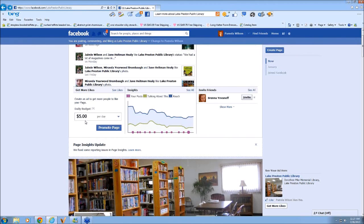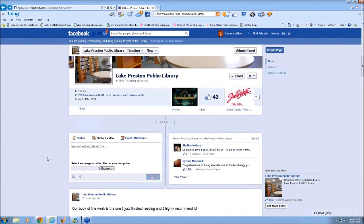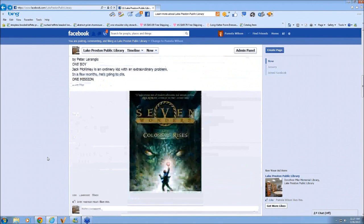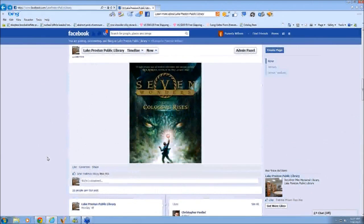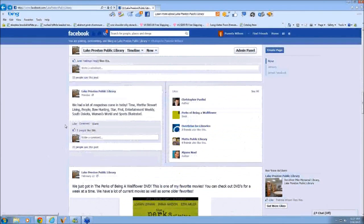How much updating is too much? Well, you don't want to go and update things that aren't very relevant — it's got to be something that would be of interest to your patrons. I average probably two to three posts a day and try to space them a little bit. But you don't want overkill. For example, instead of posting separately that Time Magazine came in, then Entertainment Weekly came in, then Sports Illustrated came in, I combined it all into one post.